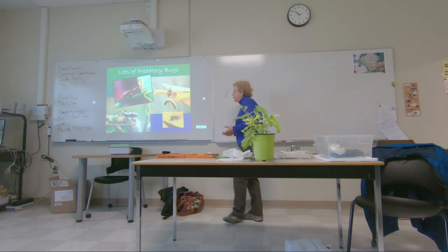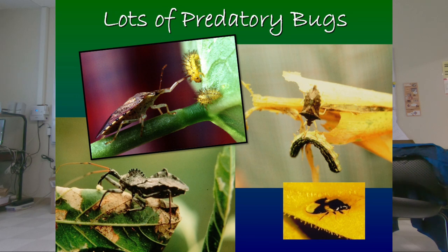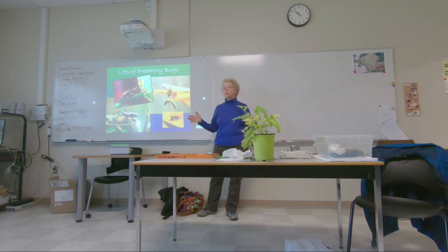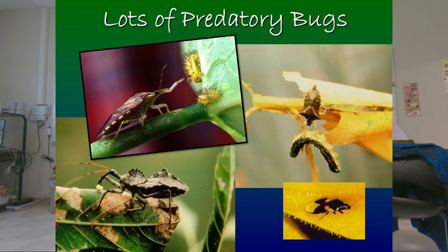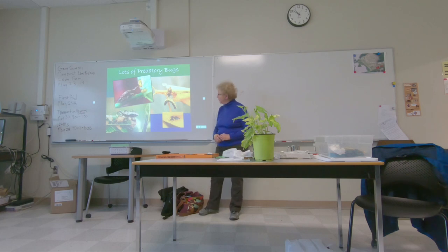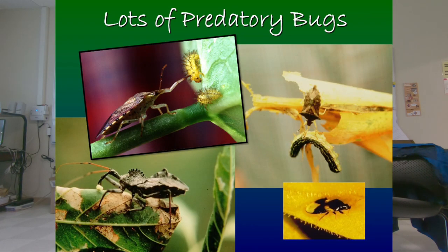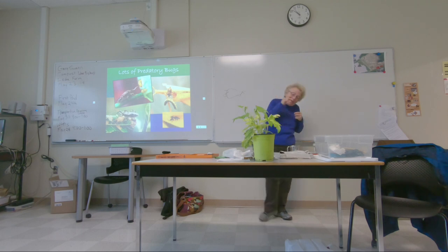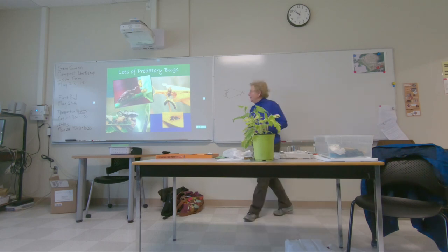We have predator bugs — stink bugs, though there are both pest and beneficial species; the beneficial ones have really sharp points on their shoulders. There are also tiny pirate bugs — very common, very vicious. When I worked for a biocontrol company we'd watch them stabbing spider mites so voraciously that spider mite goop would build up on their beaks and they wouldn't even clean their faces.